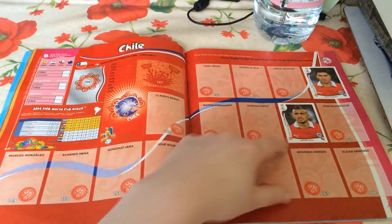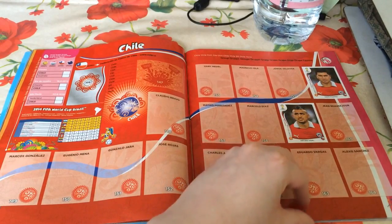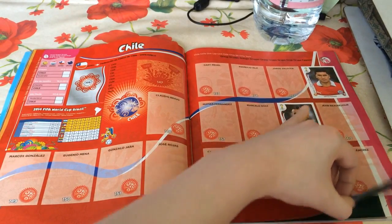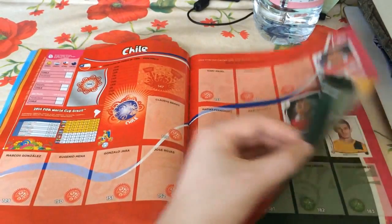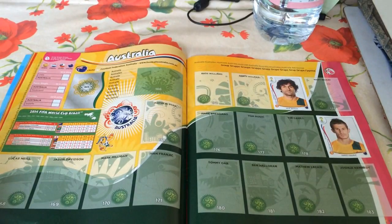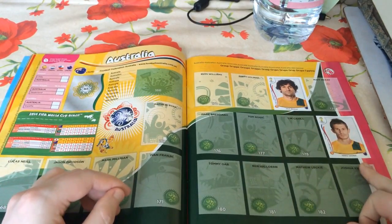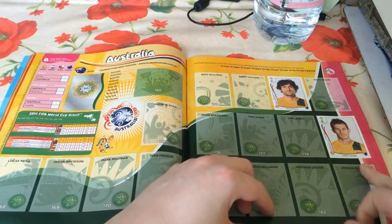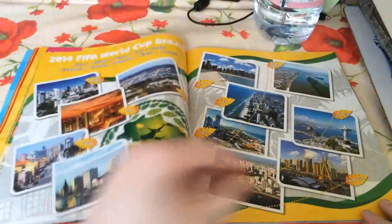Chile and Australia. We've got two for Chile: Arturo Vidal and David Pizarro, both playing in Serie A - Juventus and Fiorentina respectively. For Australia, the last team in Group B, we've got Mal Jedinak of Crystal Palace and Dario Vidošić, who plays for FC Basel in the Swiss league.